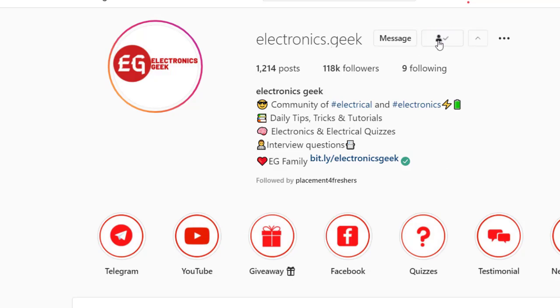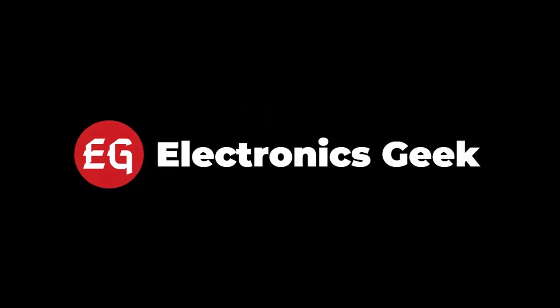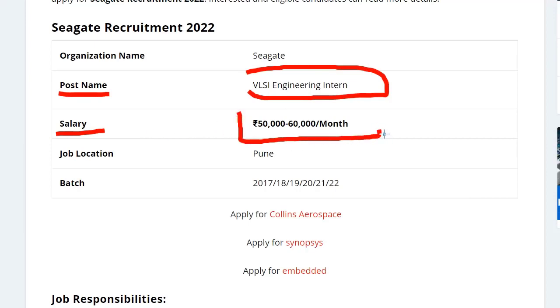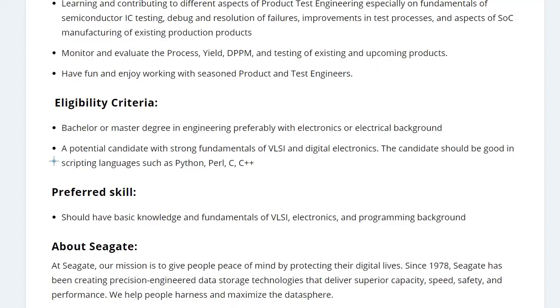The post name is VLSI Engineering Intern. The salary you can expect is 50,000 to 60,000 per month. The job location is in Pune. The batches that can apply for this position are 2017, 2018, 2019, 2020, 2021, and 2022.